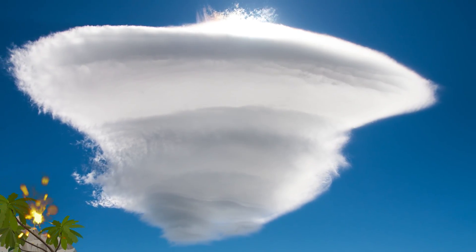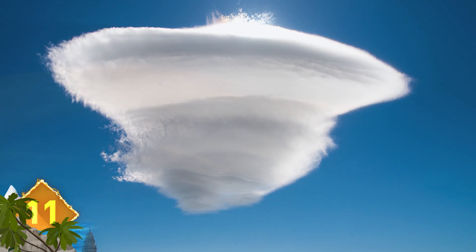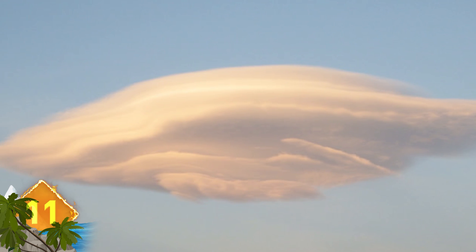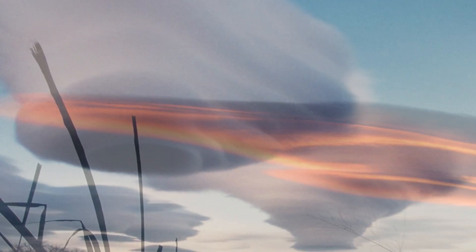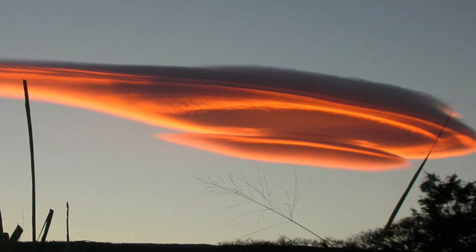Lenticular Clouds. Is this a UFO or some other kind of extraterrestrial craft? No, they're just lenticular clouds. The lens-shaped formation usually manifests on the downward side of a mountain range or mountain. When moist, stable air flows over a mountain, it creates a series of oscillating waves, giving us those spectacular UFO-like shapes in the sky.